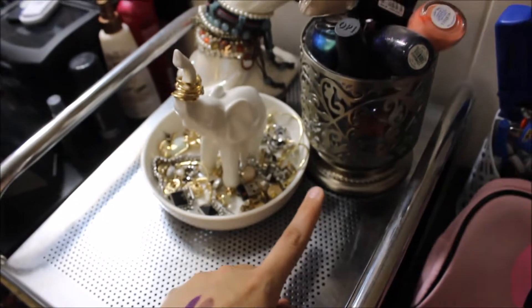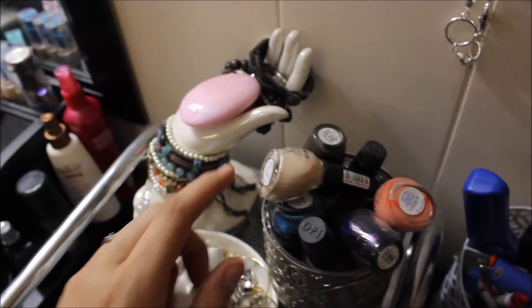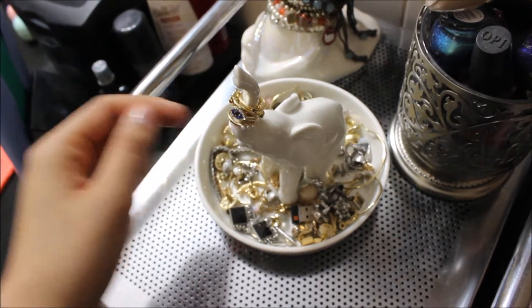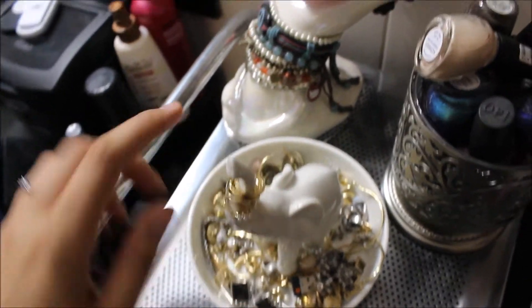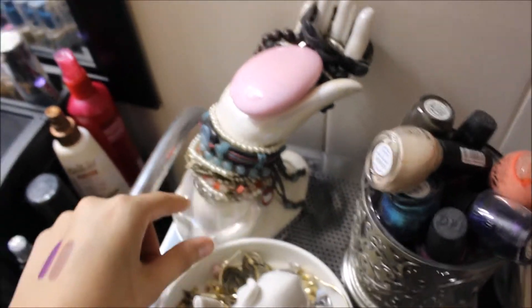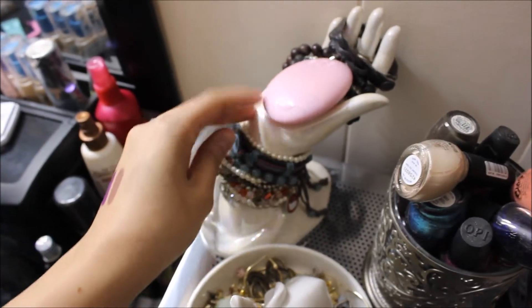So here I have a Bath and Body Works candle sleeve that just holds some OPI nail polishes. Then I have this elephant jewelry dish — it's holding my little rings and earrings, and this elephant dish is from Ross. Then I have this antique hand that's holding my bracelets and stuff that I don't wear, and this is just from an antique store.